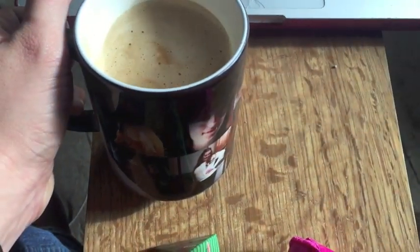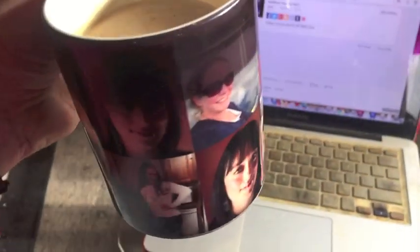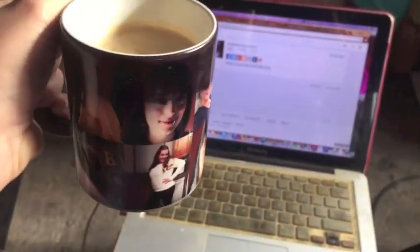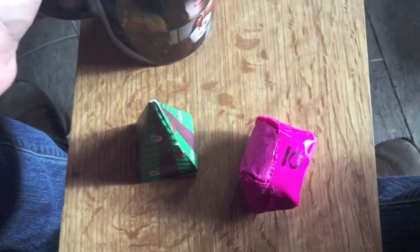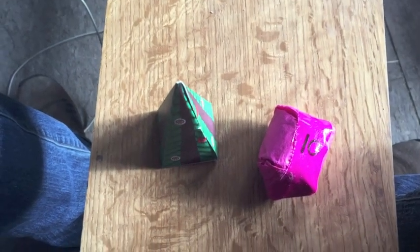Good morning, day 10! Drinking some coffee out of my awesome new mug — it's got pictures of all of my friends from Montana on it. One of them sent it to me; we've been friends since we were six years old. So I got this in the mail, opened it right up, and I'm drinking some coffee this morning. I love coffee!